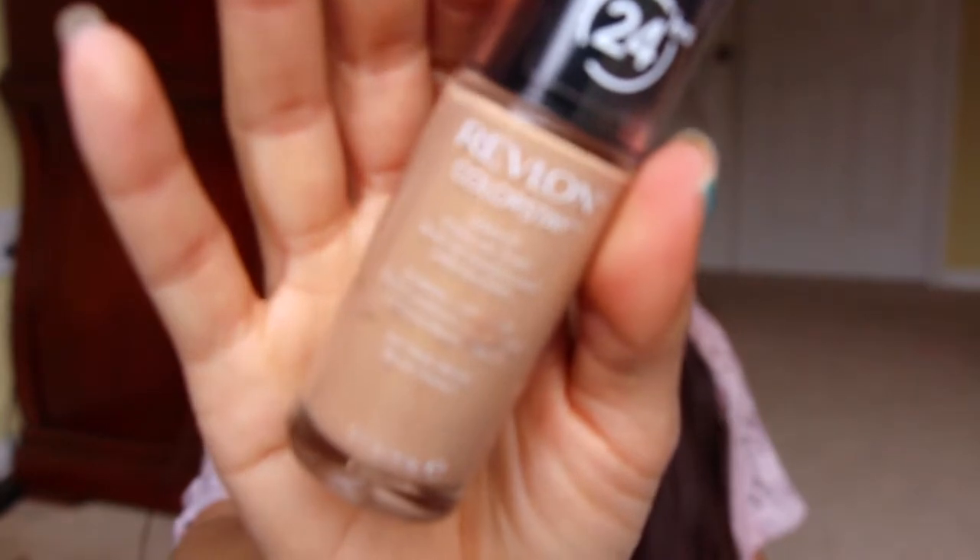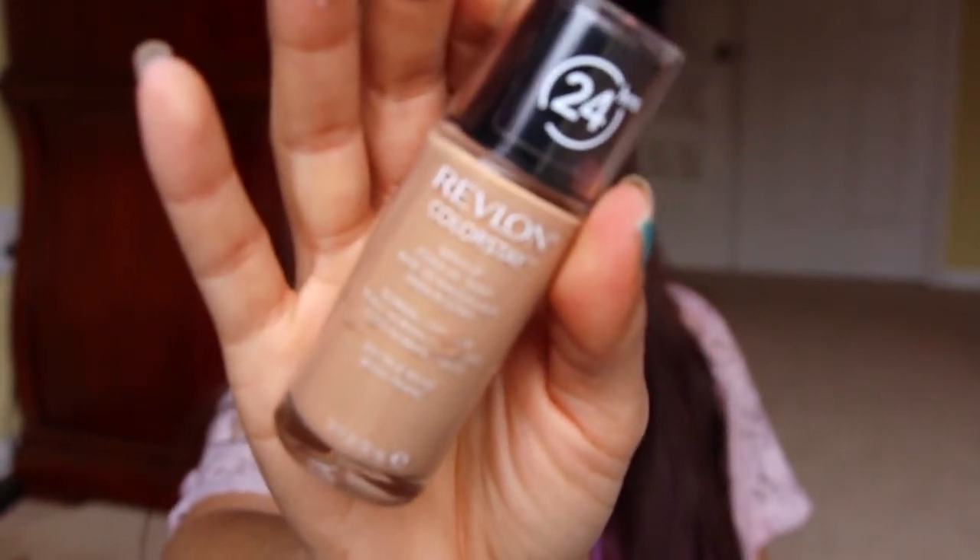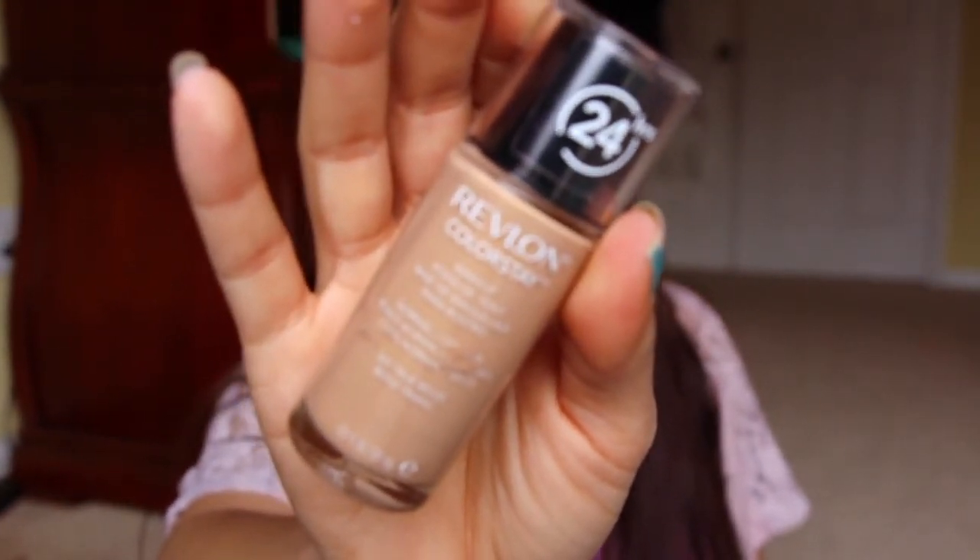Next is the Revlon Colorstay in 320 True Beige. This one is quite dark for my liking, but I always mix it with a lighter shade. I usually have multiple shades of this exact same foundation and I'll put a little bit of this into a little bit of that. There's still a little bit in here but I just couldn't get it out of the bottle — I don't have one of those scraper things. I saw cauliflower got one in a swap and she was like, 'what is this?' — girl, if you don't want it, I'll take it.